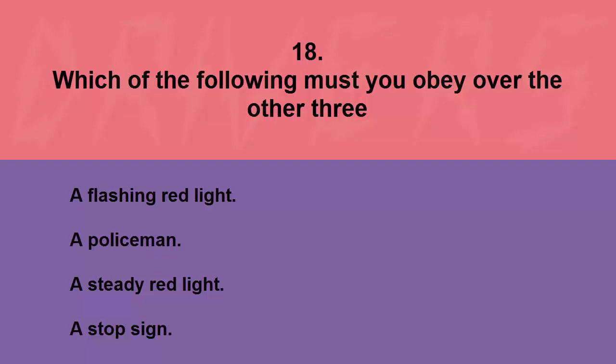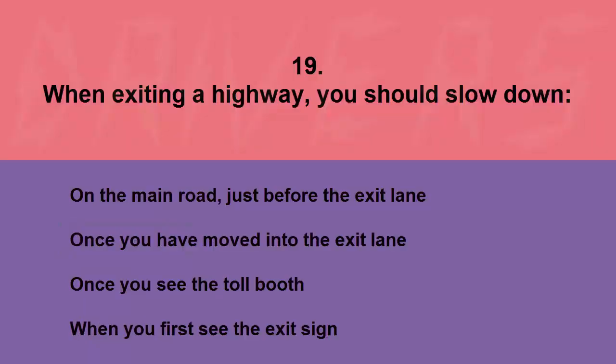Which of the following must you obey over the other three? A flashing red light, a policeman, a steady red light, or a stop sign. The correct answer is a policeman.